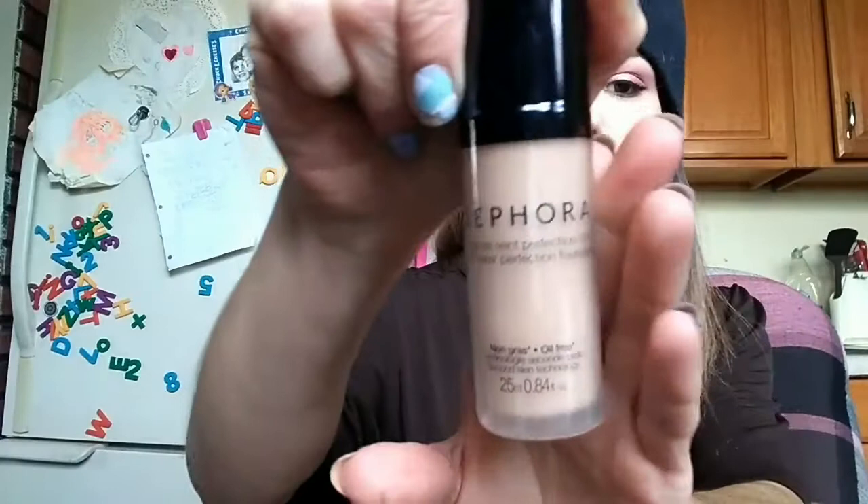I've got the Sephora house brand liquid foundation — it's a 10-hour wear protect perfection foundation. I got the color medium 25N in beige. I really like this. It's not exactly matte, it's not dewy — it is literally right in the middle. After it dries down like 20 minutes or so after putting it on, it has such a smooth feel, it feels like you're not even wearing makeup. It's a medium coverage foundation — I was really upset when I discovered that, but it's very buildable. I love the formula. If you haven't tried it and you're in the market for a good foundation, this is the stuff.